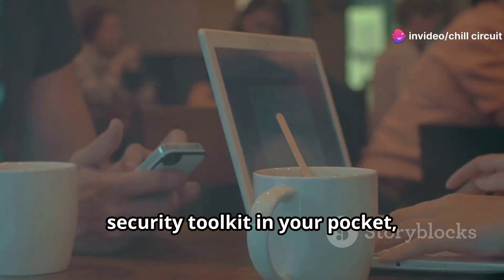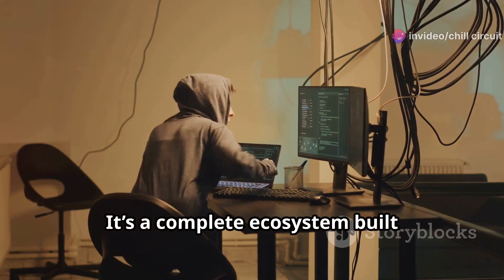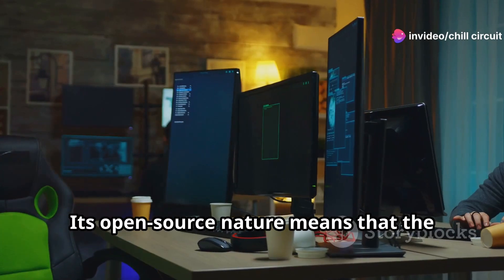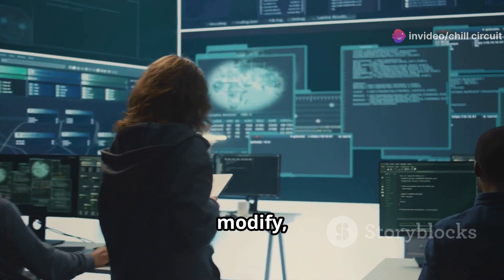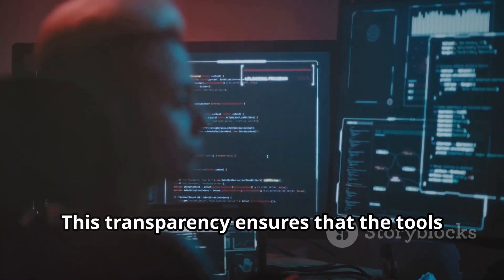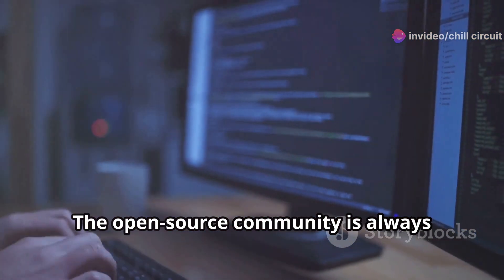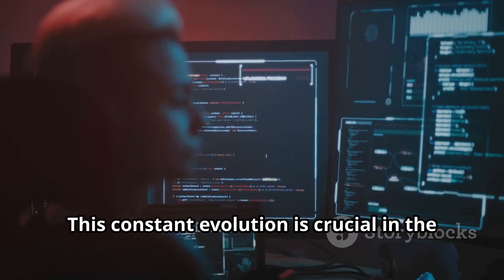Imagine being able to carry your entire security toolkit in your pocket, ready to deploy at a moment's notice. But Kali is more than just a collection of tools — it's a complete ecosystem built specifically for security research and testing. Its open source nature means the code is freely available for anyone to examine, modify, and contribute to, fostering a community of collaboration and continuous improvement.